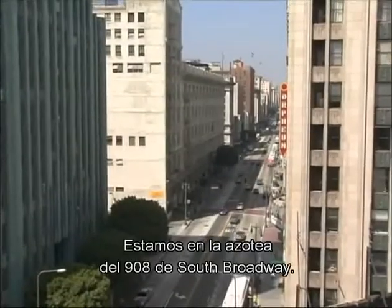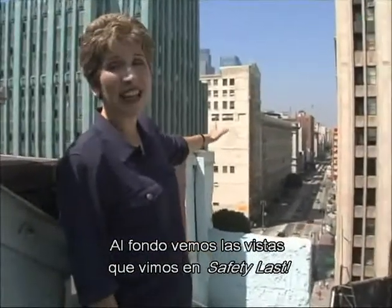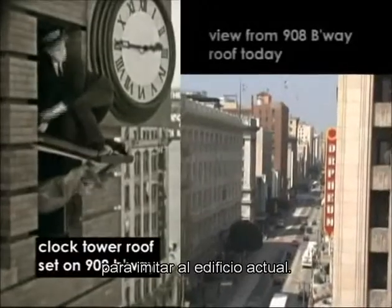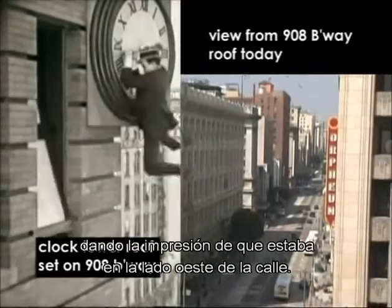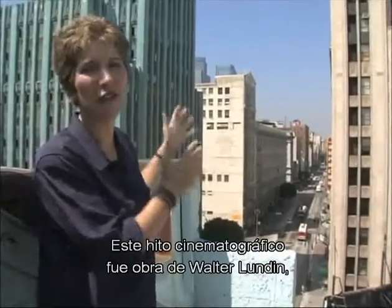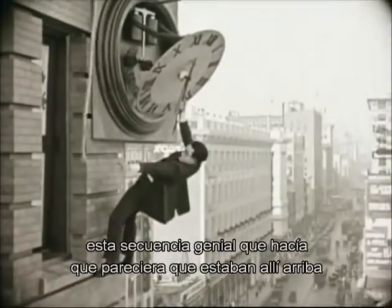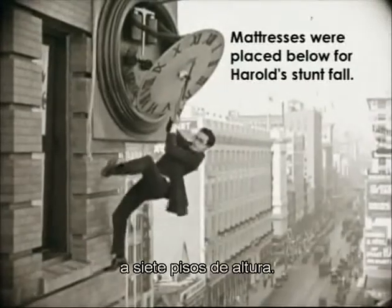We're on the roof of 908 South Broadway. This is a view behind me that we actually saw in Safety Last during the clock sequence. This is approximately where sets were built to mimic the actual building. Harold was on top of these, making it look like we are on the west side of the street, but we are actually on the east side. And that's the amazing feat of filmmaking that Walter Lundin as cameraman, and Harold, Hal Roach, Fred Newmeyer, and Sam Taylor all constructed — this amazing sequence that made it look like we were actually up here seven stories in the air.